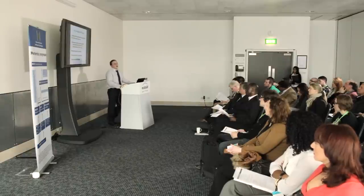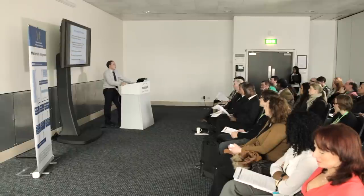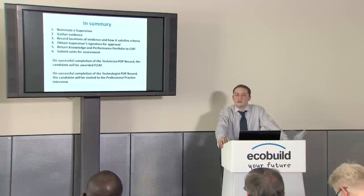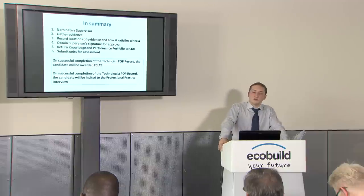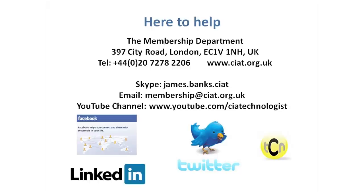Also, if you feel we've missed something, you can appeal once against the POP panel's decision. We'll hold our hands up — there might be times where we didn't quite understand the points you were trying to make. As long as you can justify the reason for your appeal, we will have a second look at it. You can get all the relevant information about the POP record appeal process from the CIAT website or from me directly. For the technician qualification, once you pass your five units you pay your technician upgrade fee and you're a technician member. For chartered membership, once we pass your technologist's POP record, we'll say congratulations and you can apply for your professional practice interview. Thank you for listening — if any queries arise, ring us or email membership@ciat.org.uk and we will give you the necessary guidance. Good luck with it all.